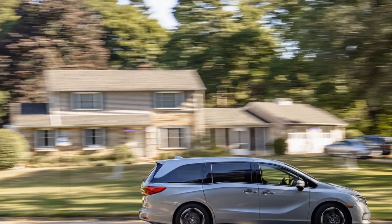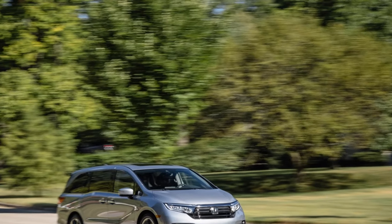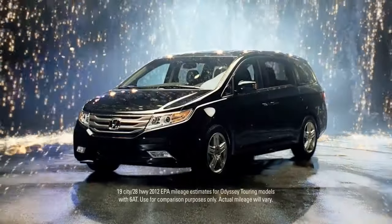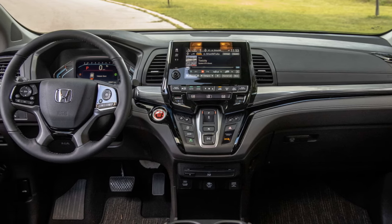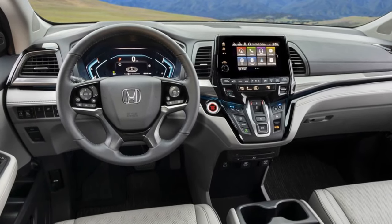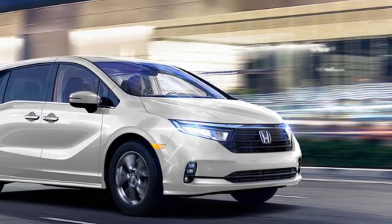The transmission responds promptly to inputs from the paddle shifters. In 2021, the Odyssey received an electric brake booster, contributing to a pedal feel that is both soft and progressive, enhancing smooth stops. While this hardware doesn't improve the van's 60 to 0 mph braking performance, it enables full-speed adaptive cruise control capable of bringing the vehicle to a complete stop — something not possible at lower speeds before. This feature is part of the standard Honda Sensing suite, which equips the Odyssey lineup with practical and effective driver-assist features.